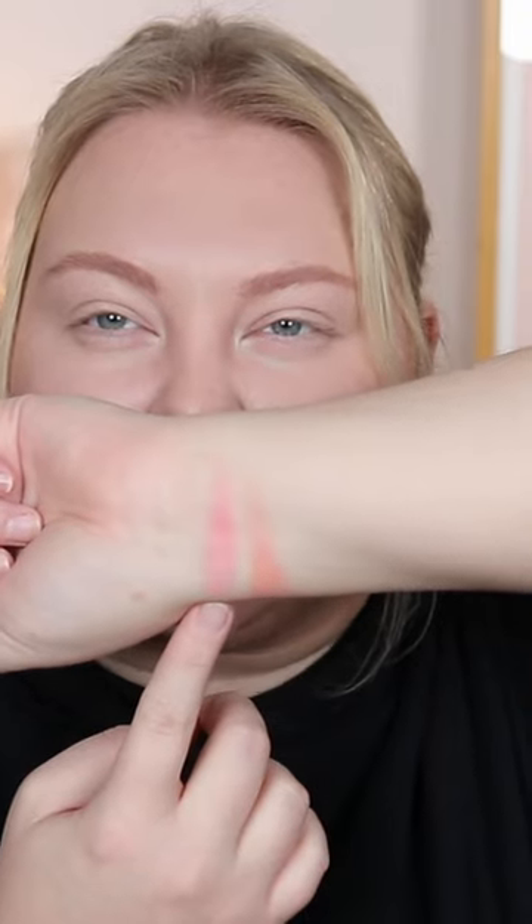Then I went to swatch them, and that's where they're different — one is way more pink than the other. This one's the Dior and this one's the Kaleidos. But let's test them on the skin and see if they're actually any different. I have two clean brushes and I'm going to start with the Dior first, putting it on this side.